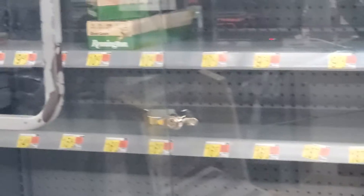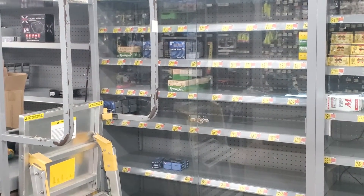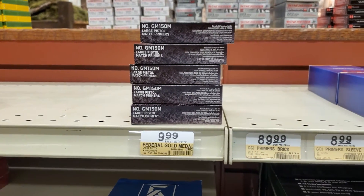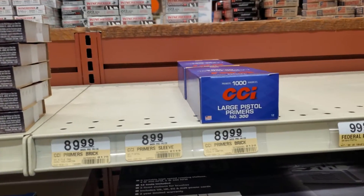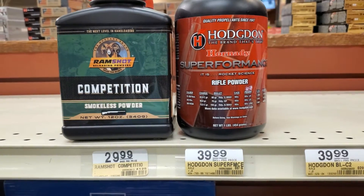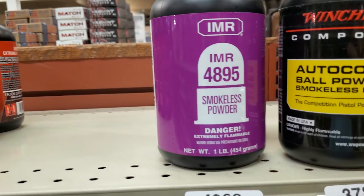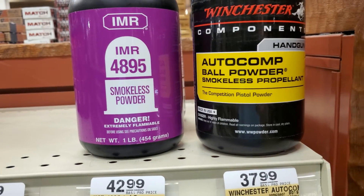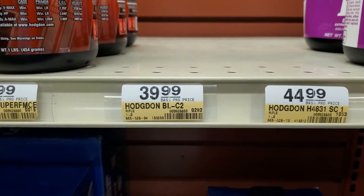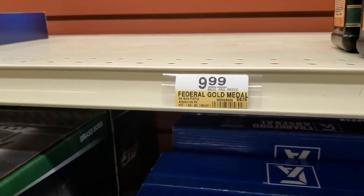It's Tuesday and we're in Bass Pro. Some of those large pistol match primers are here, and they've got some large pistol primers, more powder coming in regularly — competition Hornady Superformance rifle powder, some H4895, smokeless propellant ball powder, looks like they had H4831 C2, and then some small magnum pistol primers.